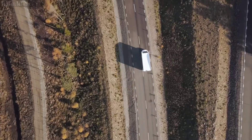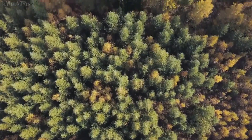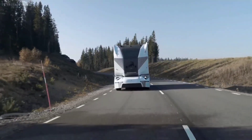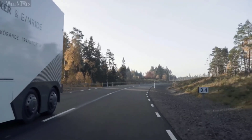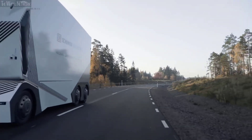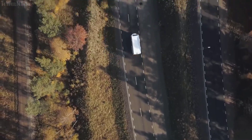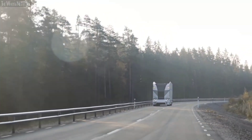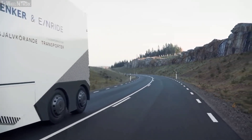Designed for seamless integration into commercial operations, the Teapod effortlessly shuttles goods between warehouses and terminals, enhancing efficiency and reducing environmental impact. With a 200 kWh energy capacity, it boasts an impressive range of approximately 200 kilometers (124 miles) on a single charge, ensuring reliable and sustainable transportation solutions for the future.